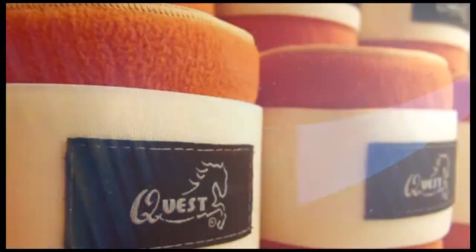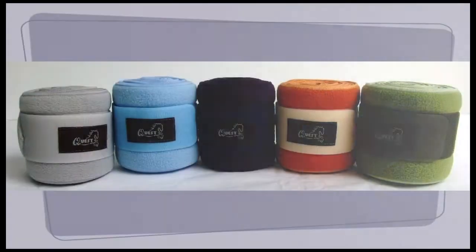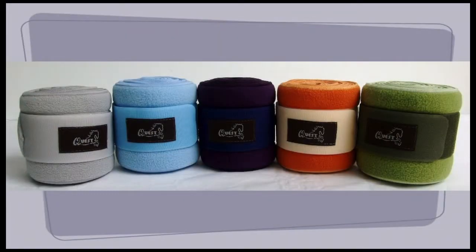We have both recycled polo wraps as well as polo wraps that are infused with the far infrared fiber. These far infrared polos will help with any pain, swelling, arthritis, or any sort of joint infusion.